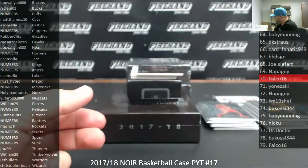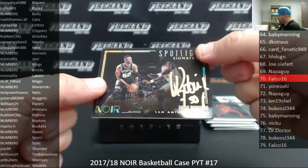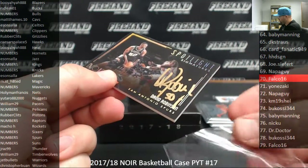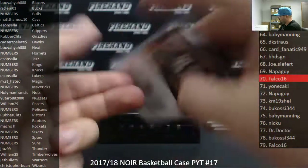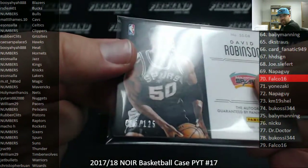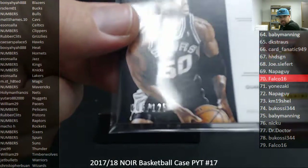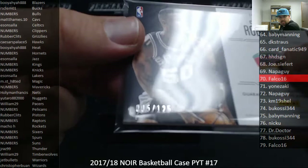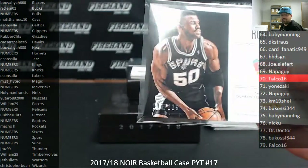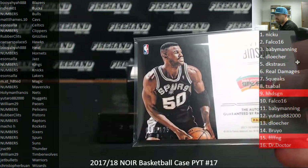We're going to have another random numbers draw here for the San Antonio Spurs — David Robinson Spotlight Signatures. Very cool. Let's check the number on the back. Serial number is 005 of 125. Spot number 5 goes to DK Strauss.